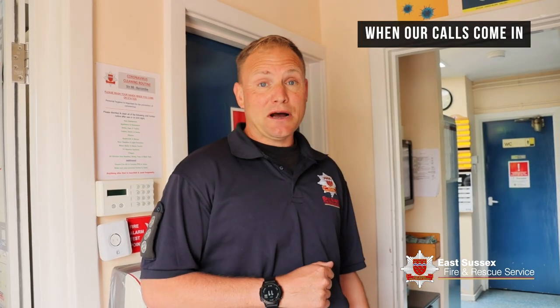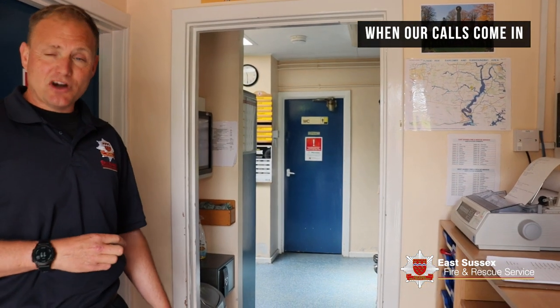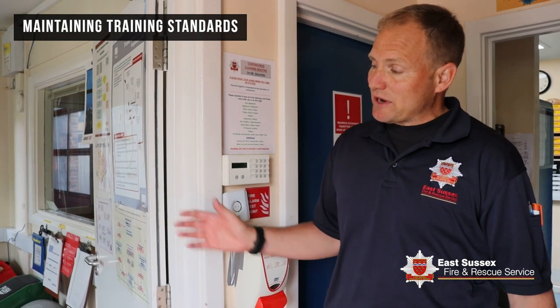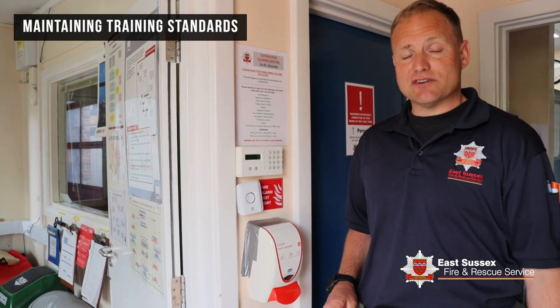When our calls come in, we get told the address, the location, and the type of incident that we'll be attending. Part of the role is to ensure that we maintain our training standards. We have a small office where they undertake online training.